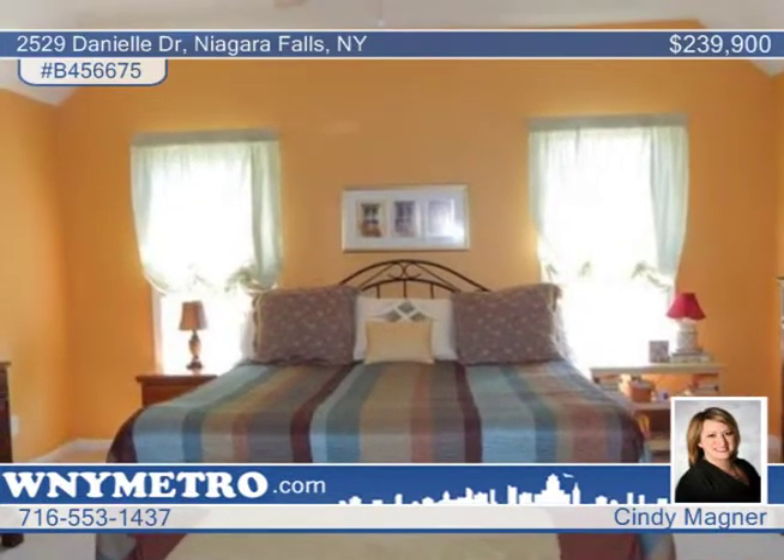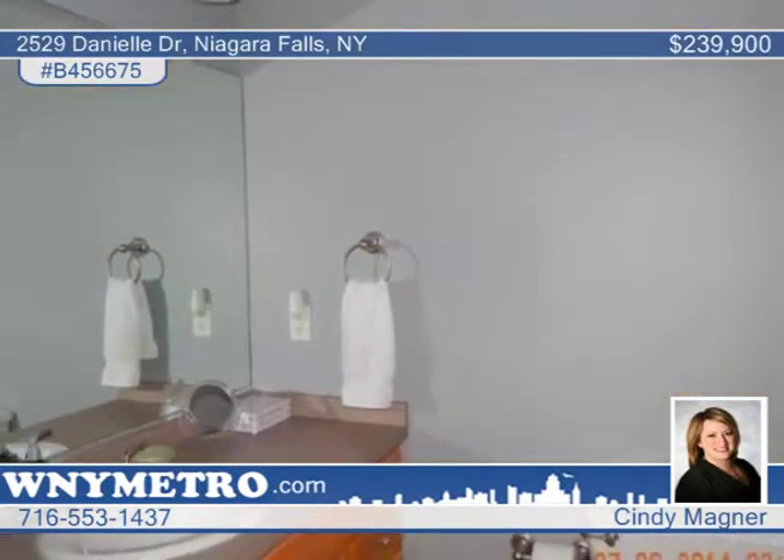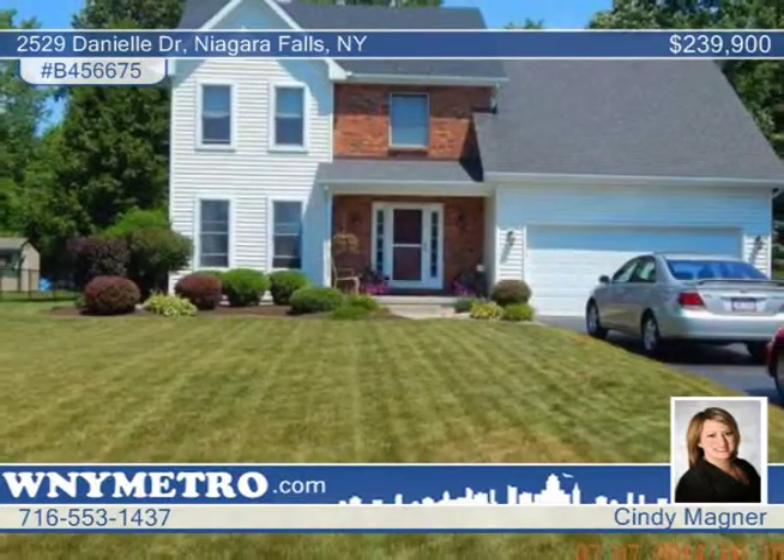The second floor houses all the bedrooms. Come and visit Cindy Magner when you see this once in a lifetime home for yourself.